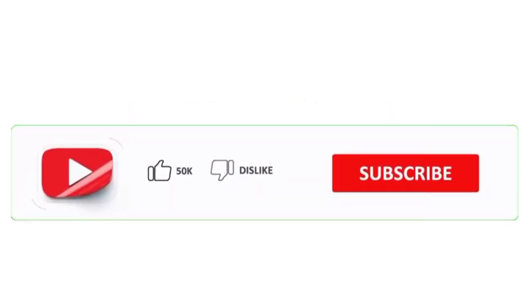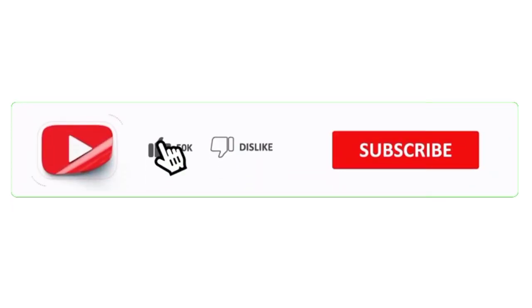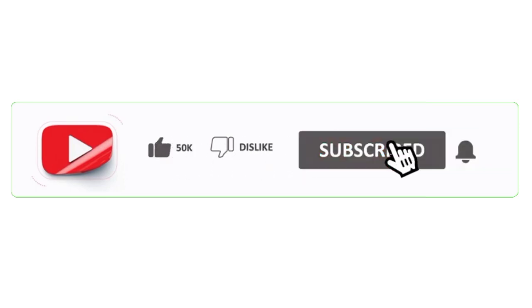Thanks for watching my video. If you like this video, then please give it a like and subscribe to my channel. Bye-bye!